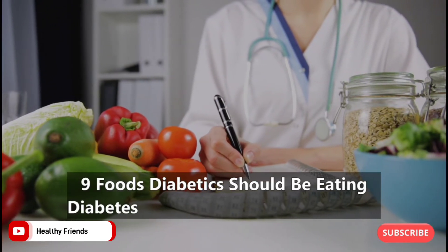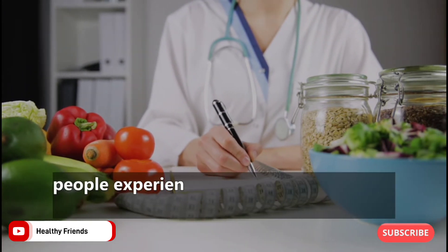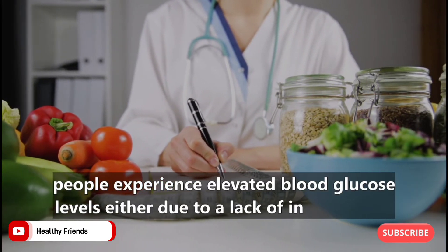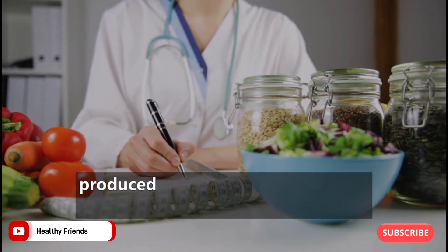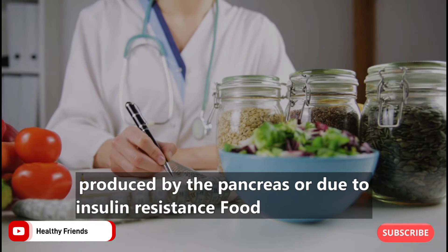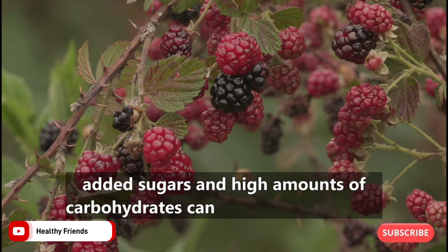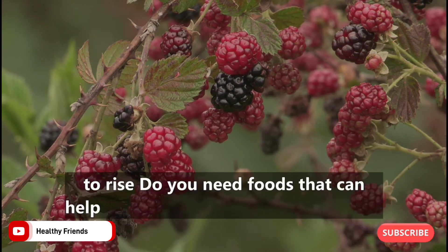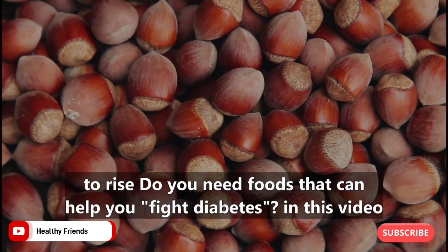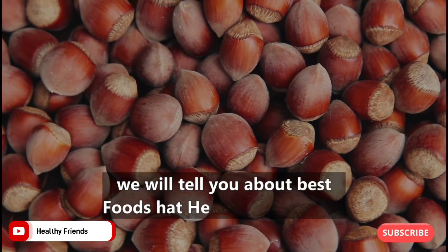9 Foods Diabetics Should Be Eating. Diabetes is a complex disease in which people experience elevated blood glucose levels, either due to a lack of insulin being produced by the pancreas or due to insulin resistance. Foods that contain added sugars and high amounts of carbohydrates can cause glucose levels to rise. In this video we will tell you about the best foods that help with diabetes.